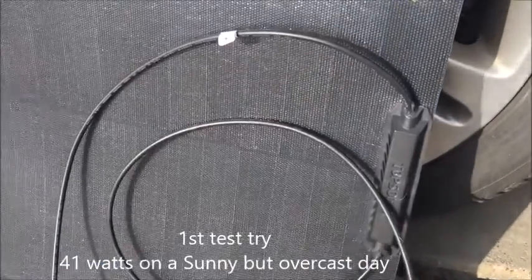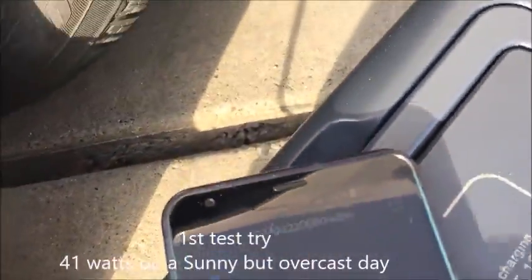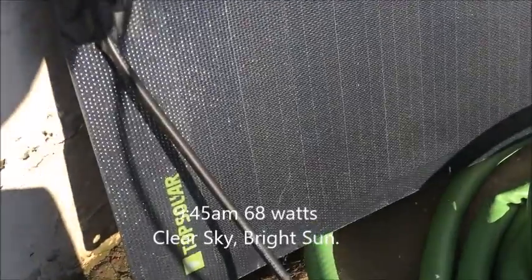Top solar panel - not as tall as the Energy one, that's for sure, just as long. We'll give it a good test. Not a very bright sun for the top solar - we're getting 41 watts at 9:45 AM.